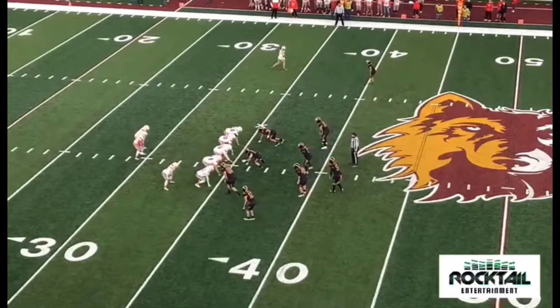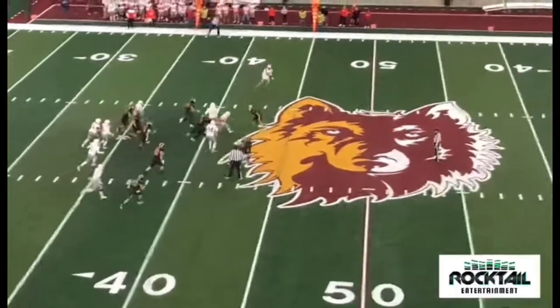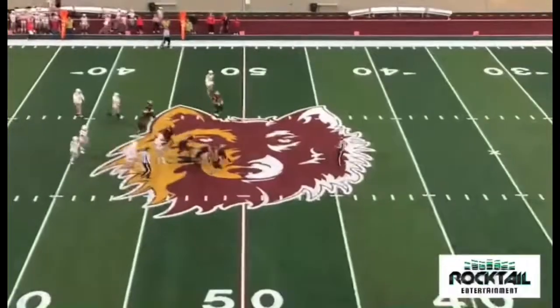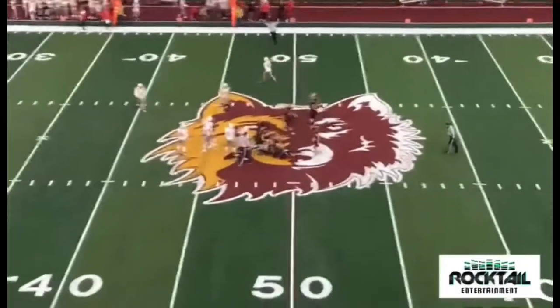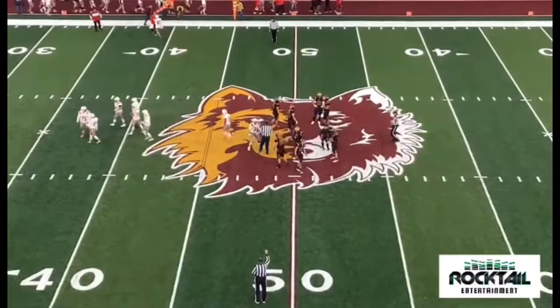At the side of Davidson in the shotgun. Here's the snap. Davidson will keep it. He'll take it left side. Nice run by Davidson — he runs over a man and gets some more yards. First down, Braves. Nice hard run by Bodell Davidson.